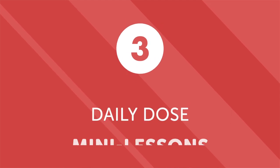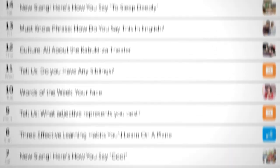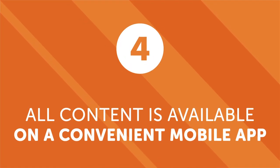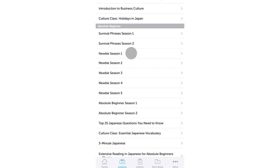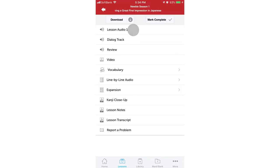Third, daily dose mini lessons. Have a short commute to work but still want to make progress towards learning more than just vocabulary? Not a problem. Our daily dose mini lessons are one minute or less and are designed to improve your grammar, conversations, and pronunciation. Fourth, all content is available on a convenient mobile app. You don't need a PC or tablet to learn during your daily commute — all of our lessons, tools, and resources are available 24-7 via our mobile app. That means you can access all of our audio lessons and other tools during your commute to work or anytime you have a few spare minutes.